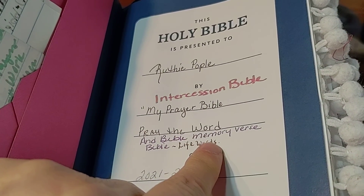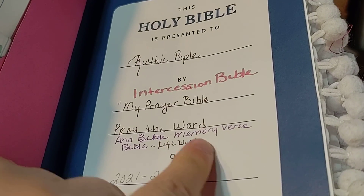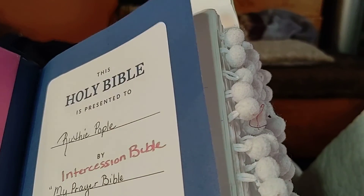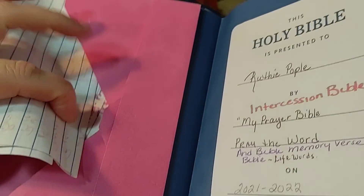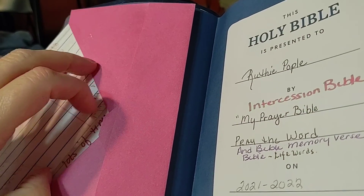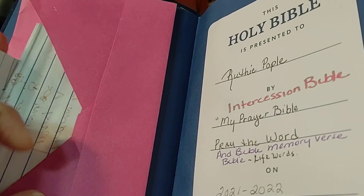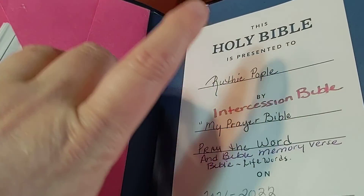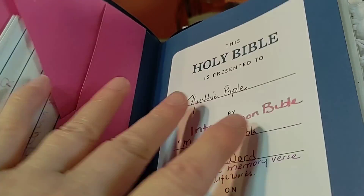Intercession Bible, my prayer Bible, and memory verse Bible, life words Bible. So let me start by showing you this. I like to use symbols in my prayer Bible, because I don't want to put people's names in my Bible, because if I decide to get a different Bible, and then I don't have all the codes, and then I put these same codes in all my Bibles.